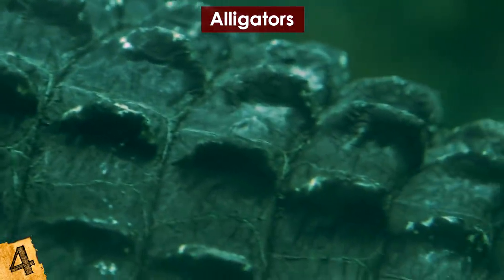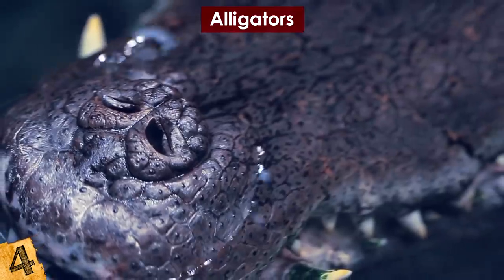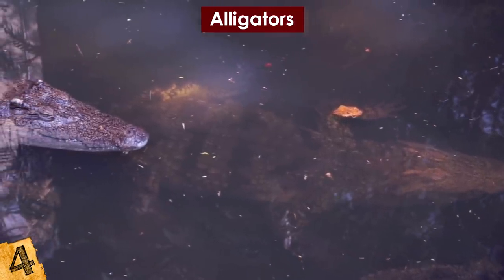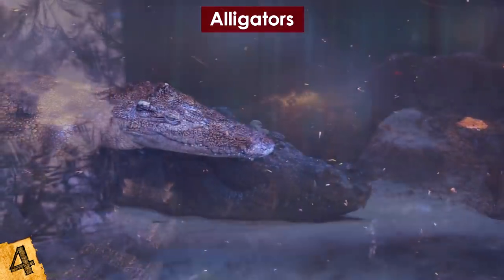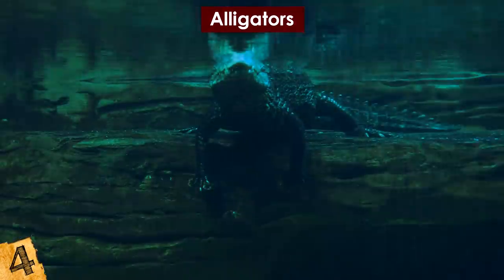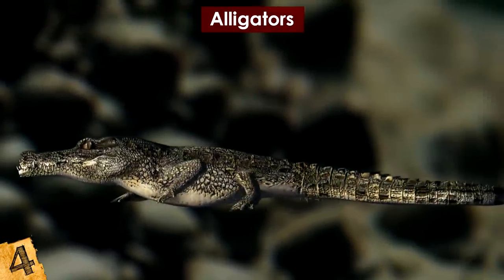Alligators go into a hibernation-like state called brumation when water or air temperatures are too low for them to remain active. They can live in water temperatures as low as 40 degrees, at which point they become lethargic. When it's very cold, gators will sometimes go down to the bottom of the water body and can hold their breath for up to 24 hours. This was the second year in a row that alligators were discovered frozen with their snouts in the air at the 65-acre park. They thawed out after spending a few days in a deep freeze with no apparent injuries.